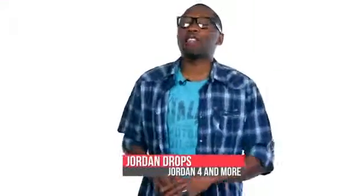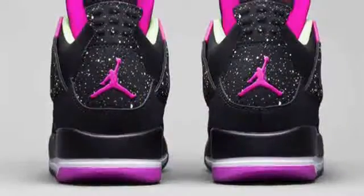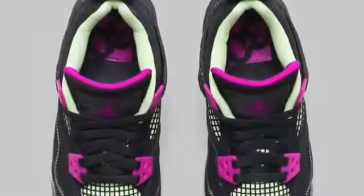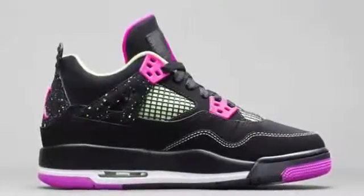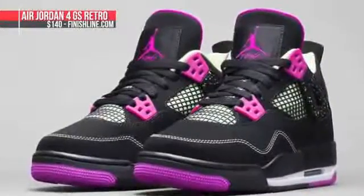Jordan Brand is showing a lot of love for the grade school sizes this week with an Air Jordan 4 in black and fuchsia flash. The model is actually going to be available in the new grade school sizing which goes all the way up to a nine and a half. So ladies, if you wear a size 11, you can actually get these on the low and not pay the men's prices. Those will cost you $140 on Saturday and will be at Finish Line as well.